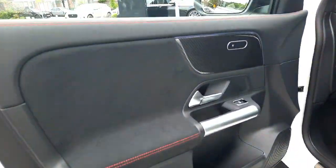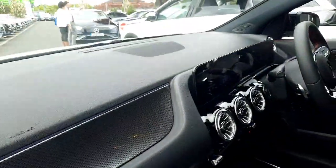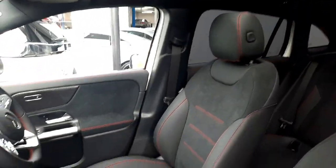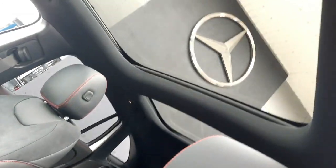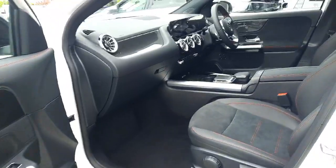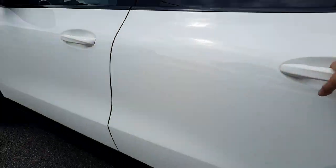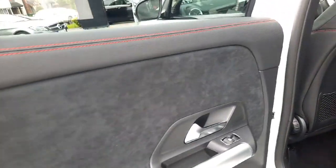Taking you inside, this car has heated front seats and ambient lighting running throughout the car with 64 different colors to choose from. It's finished in half leather, half Alcantara interior with red stitching. You can also see that panoramic glass sliding sunroof.